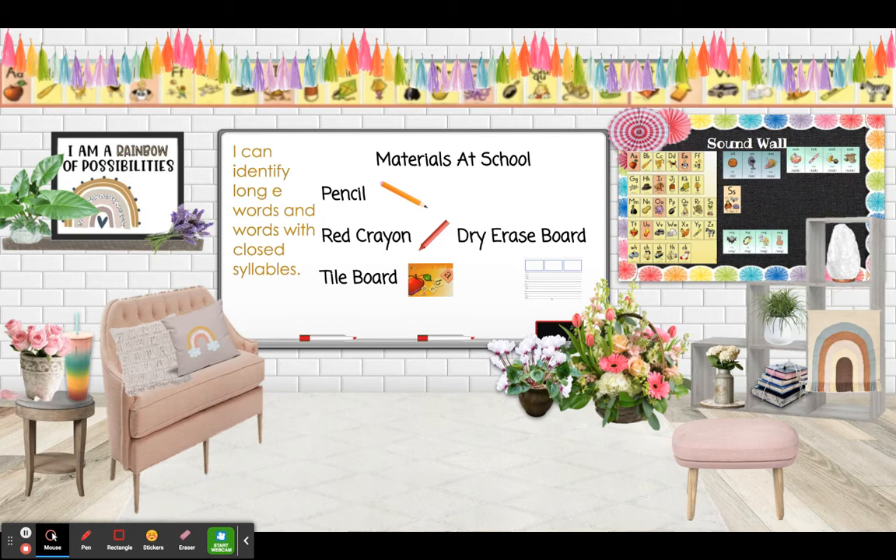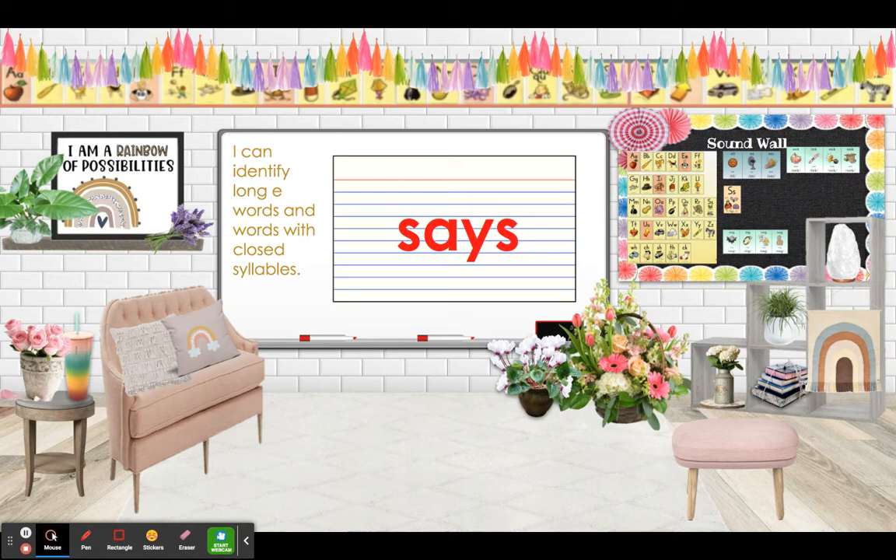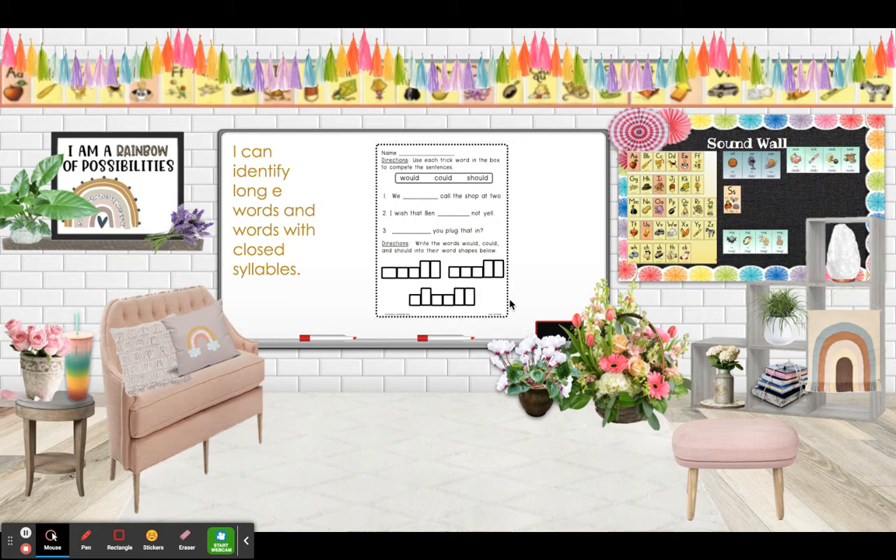Today's objective is: I can identify long E words and words with closed syllables. Let's review our trick words of the week: says and say. You are going to practice your trick words in your assignment today. You're going to put the trick words in sentences and write them in the letter boxes.